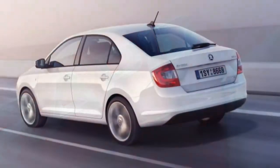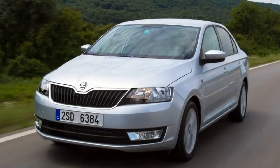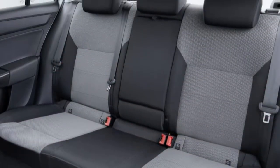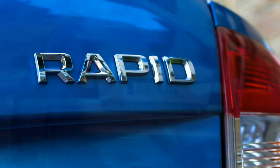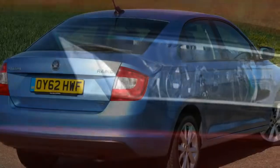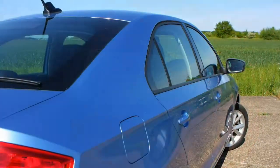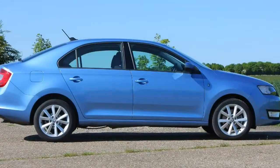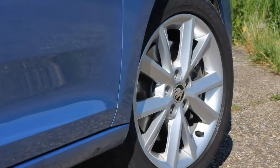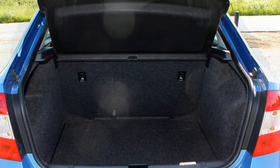The Rapid is a safe car, achieving a five-star Euro NCAP crash safety rating when tested, including a 94% rating for adult occupant protection. Standard safety kit includes ABS, ESP, driver and front passenger airbags, head airbags, side airbags for front seat passengers, a seatbelt reminder for front passengers, fuel line cut-off on collision, child seat fittings on the rear seat, and headlight levelling with daytime running lights. More safety features can be added at extra cost.